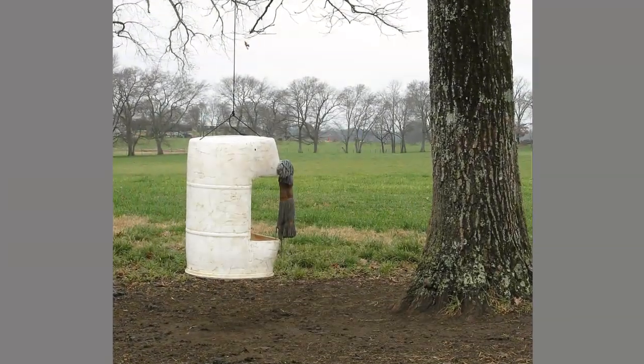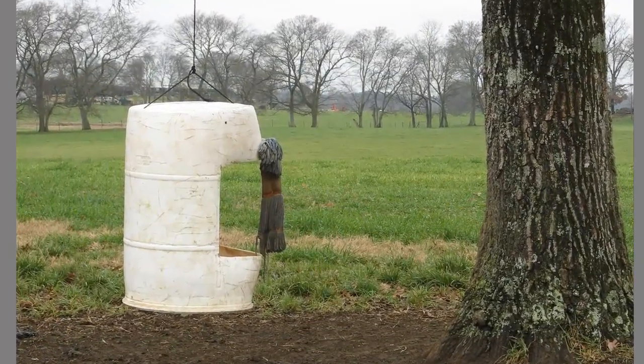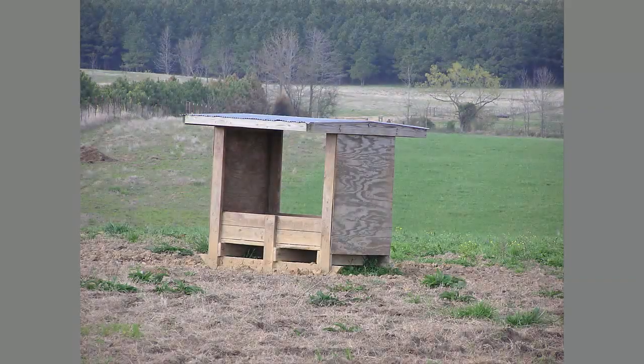Many different feeder types are available for providing mineral and vitamin supplements to beef cattle. They can be homemade or commercially purchased, and they can be made out of multiple materials — for example, plastic, wood, or metal.